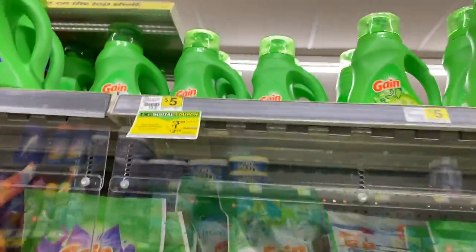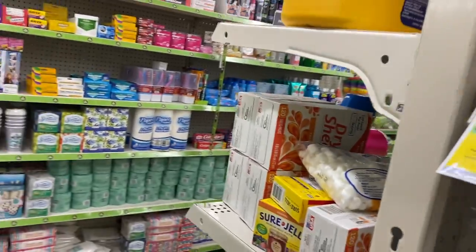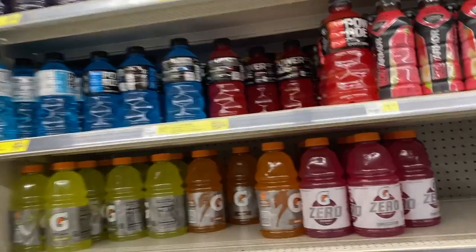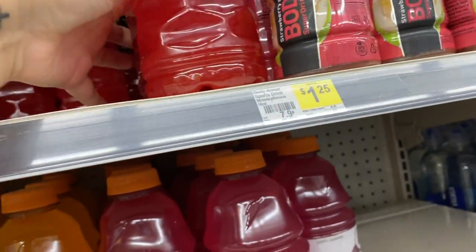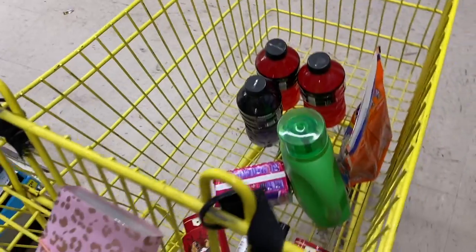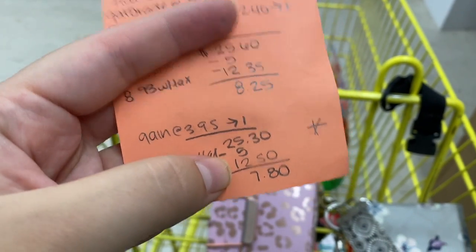Just like at the other store, we're going to go ahead and pick up one of the 40-ounce Gains. And for the last thing, we're going to pick up three of these Poweraids, and then we will be on our way.